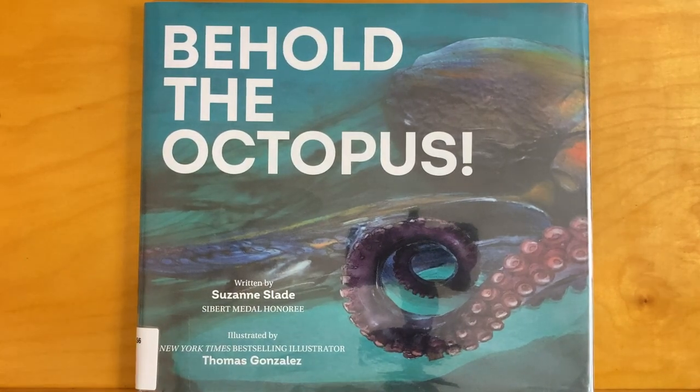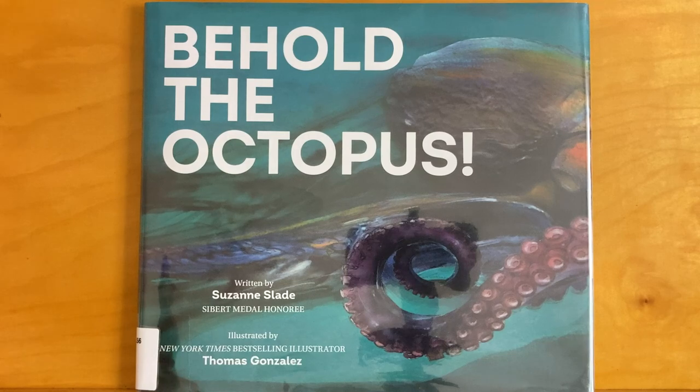Behold the Octopus! Written by Susan Slade. Illustrated by Thomas Gonzalez.